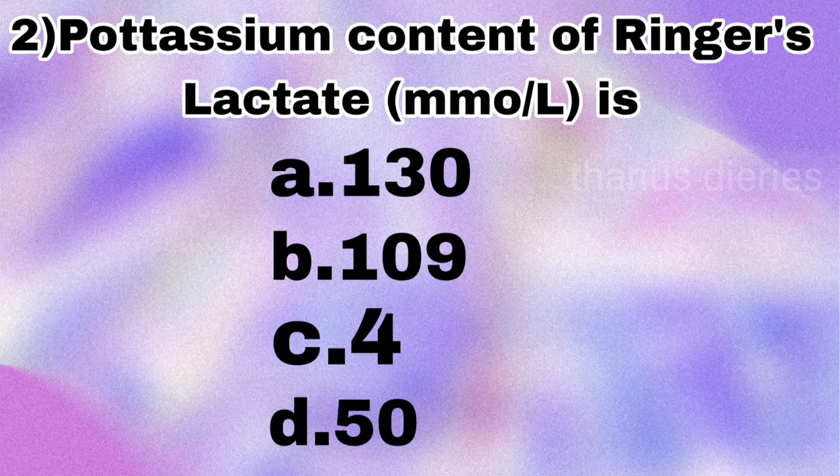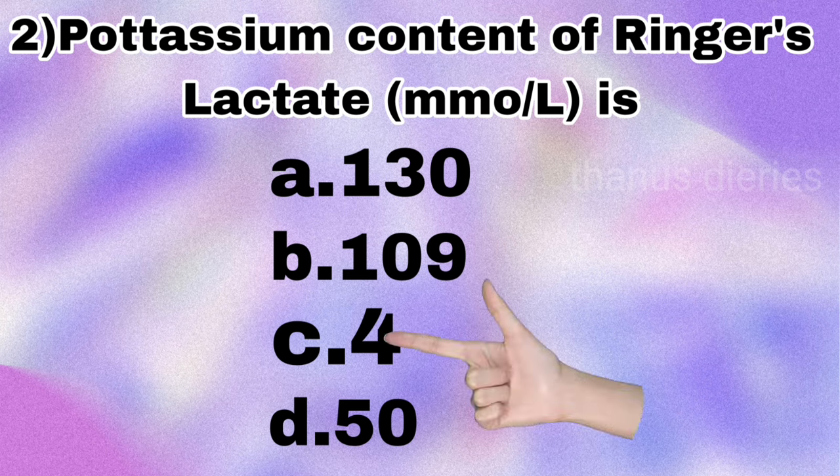Next question: the potassium content of Ringer's lactate — is it 130, 109, 4, or 50? The answer is 4 millimoles per liter.